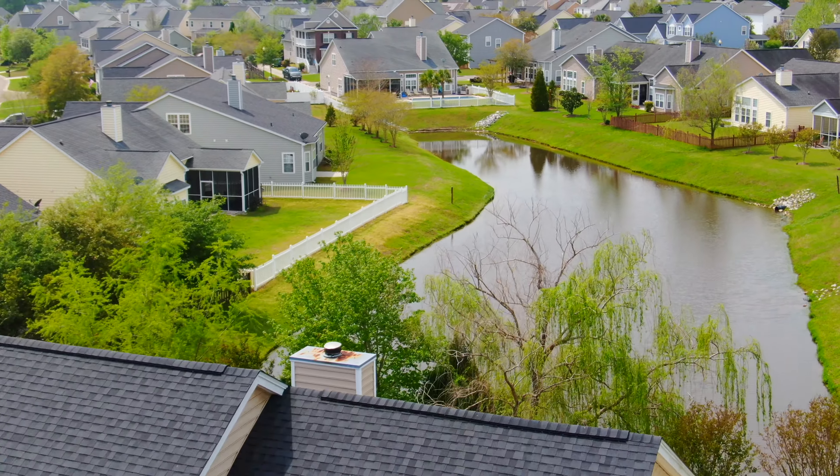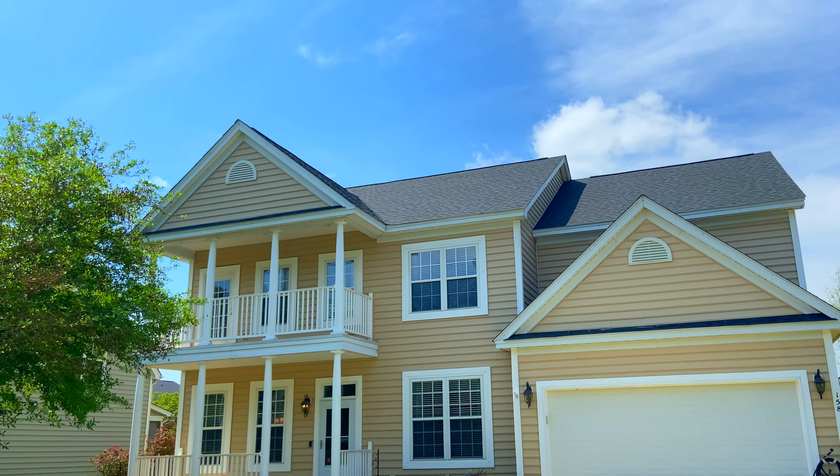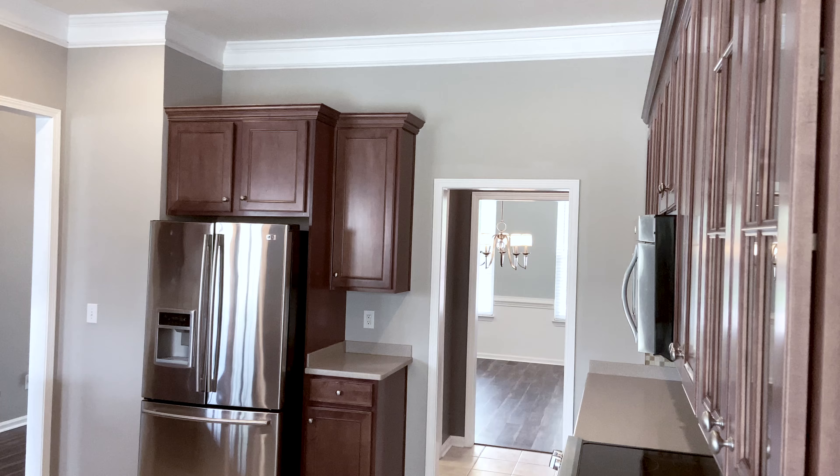This home offers the serene vista of a beautiful pond to the back and features a new roof as of March 2019. With double porches, there's plenty of space to relax.